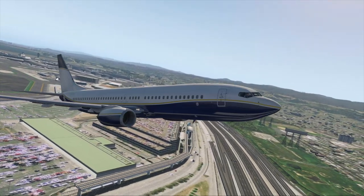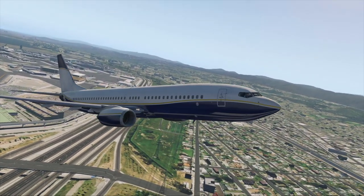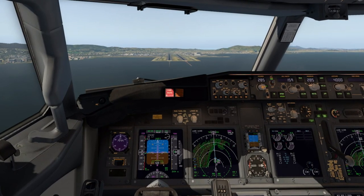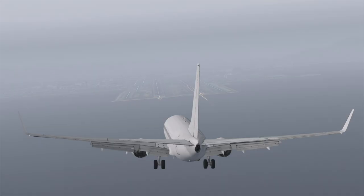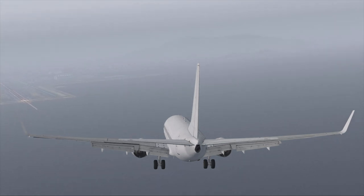Honeywell's Smart Runway and Smart Landing System effectively addresses the problem of runway incursions and excursions by using early visual and aural indicators to alert the pilot of a potential problem. "Approaching two eight left." These indications can give the pilot enough time to make necessary corrections, potentially reducing the need for a go-around, which in turn increases efficiency while reducing operational costs.